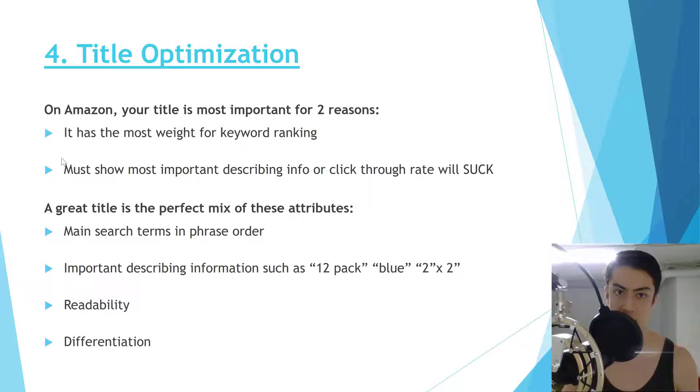Second, the title must show the important descriptive information customers need to actually click on your listing. If a customer is only looking for a 12-pack, a blue one, or a specific size, that information needs to be visible in the title. A perfect title is a mix of: main search terms in phrase order, important describing information, readability, and displaying your product's differentiation.